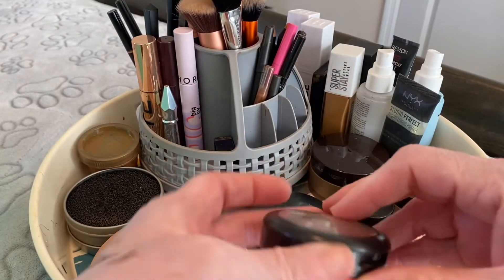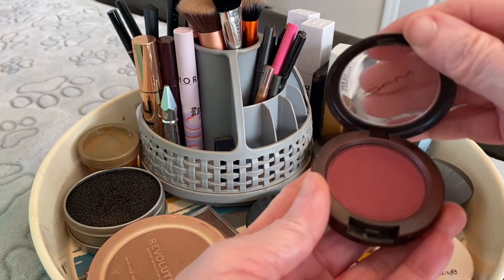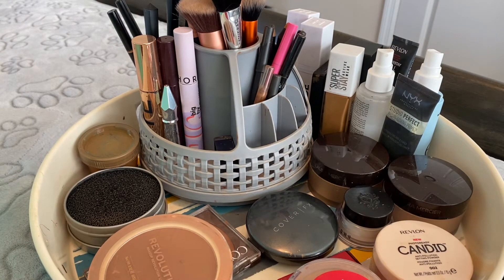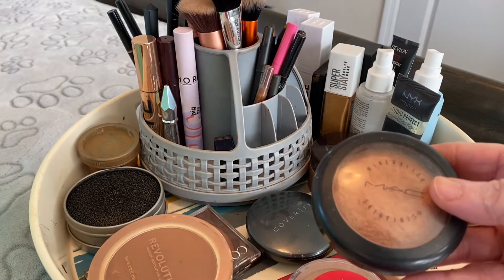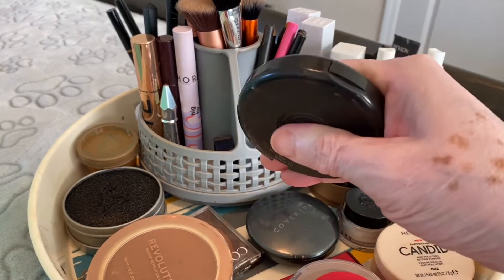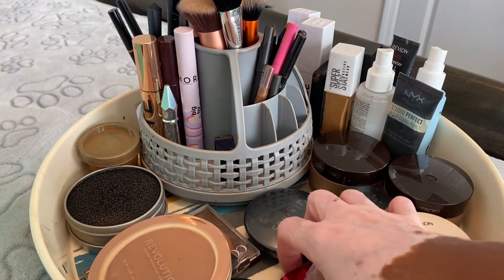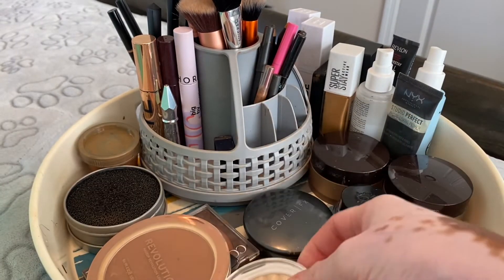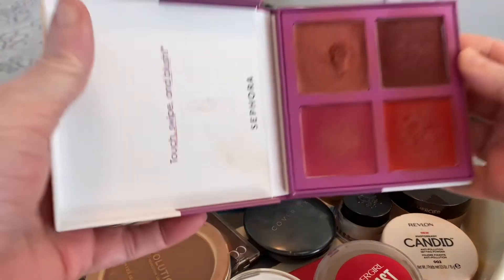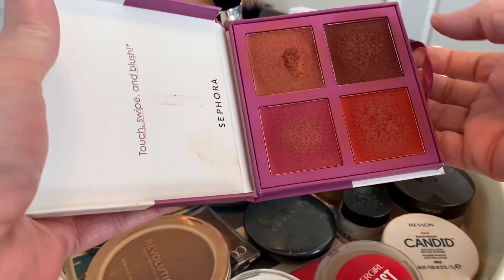And this cheek blush by NARS — it is Fever. Sometimes it looks like Raisin because Raisin looks real close to it. I'm gonna be using this MAC Mineral to bronze with. I don't highlight every day but I brought out these two to do a highlight if I decide to. And then this is the Sephora S Clean — I love this cheek blush too. So that is the cheek blush I'm gonna have out.